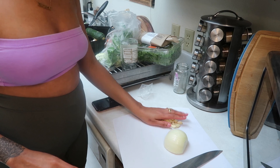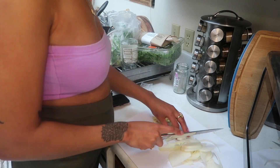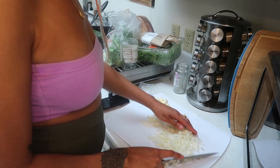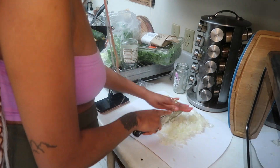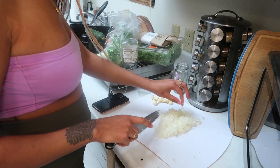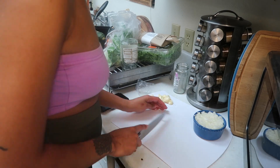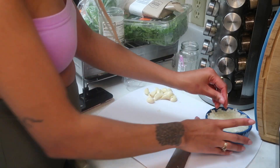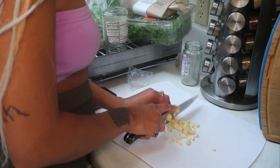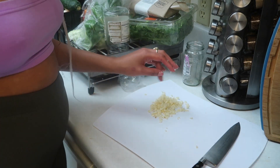I'm gonna use all this garlic because I love garlic, and then half an onion. In case you couldn't tell, I'm not a professional. As you can see, this is more than enough onion — I didn't even need this much, but I'd rather have too much than not enough. Okay, onion done, then we're gonna move on to this garlic cluster. Garlic's done.